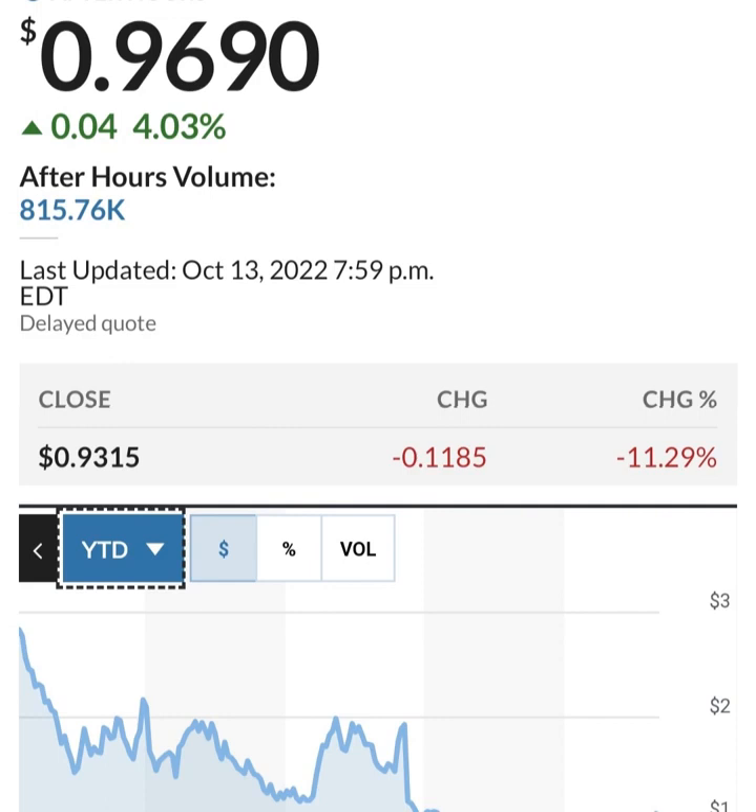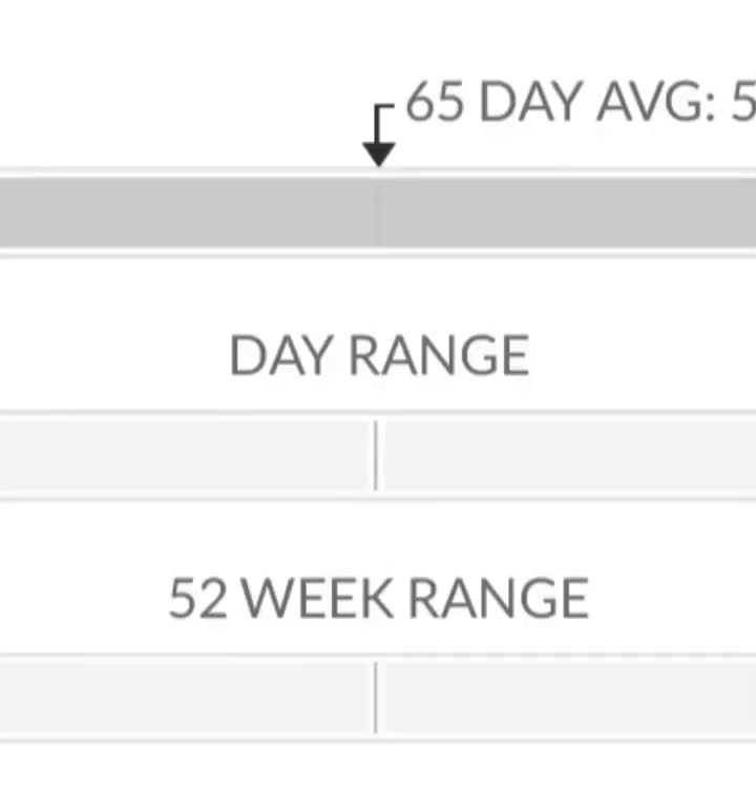Cash flow from operations is negative because they are unprofitable — even when you add back things like depreciation, it is still going to be painful. It looks like they bought a business — not sure what that is — in Q4 of last year. Looking at quarterly cash flow, it's still not really improving. It's a pretty bad picture.